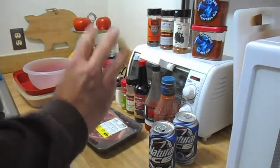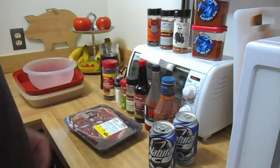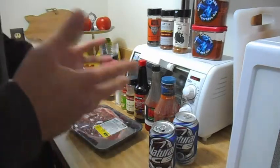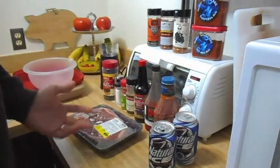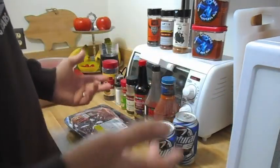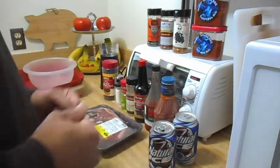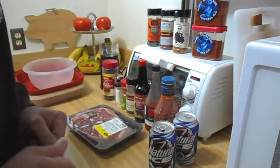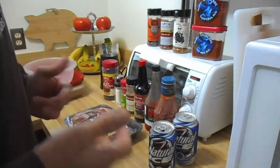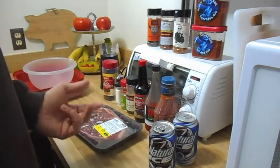Question number three: baby backs or spare ribs? For me it has to be the spare ribs. I can get them cheaper, I can trim them down to the St. Louis cut, and use that top extra piece for experimenting with different combinations of rubs and seasonings. I just like spare ribs — I think they're more flavorful. They've got a little bit more fat content in them and they're just a better taste of the rib.